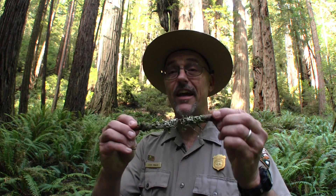Hello, welcome to another Ranger Minute from Redwood National and State Parks. My name is Ranger Steve, and today I'd like to discuss the importance of some of the smaller wonders you can find in this World Heritage Site. Our focus today is on lichen.